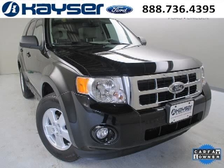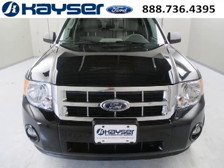Do you want to stretch your purchasing power? Well, take a look at this outstanding 2012 Ford Escape. This Escape would look so much better with you behind the wheel instead of sitting on our lot.